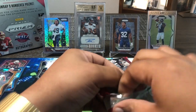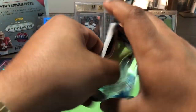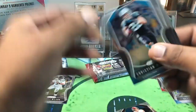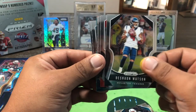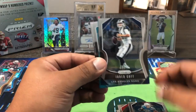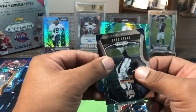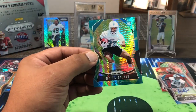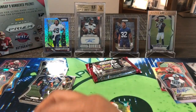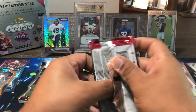Down to the final two packs — hopefully saving the best for last. Let me hit it from the back side. Saquon Barkley, LeSean McCoy, Case Keenum, Christian McCaffrey. Deshaun Watson — pulled him. Bobby Wagner, Jared Goff. Our rookies — Josh Oliver, Justice Hill. And our last parallel is a rookie — Miles Gaskin for the Dolphins, that little tie-dye numbered 62 out of 175, out of UW. Final pack — hopefully something big.